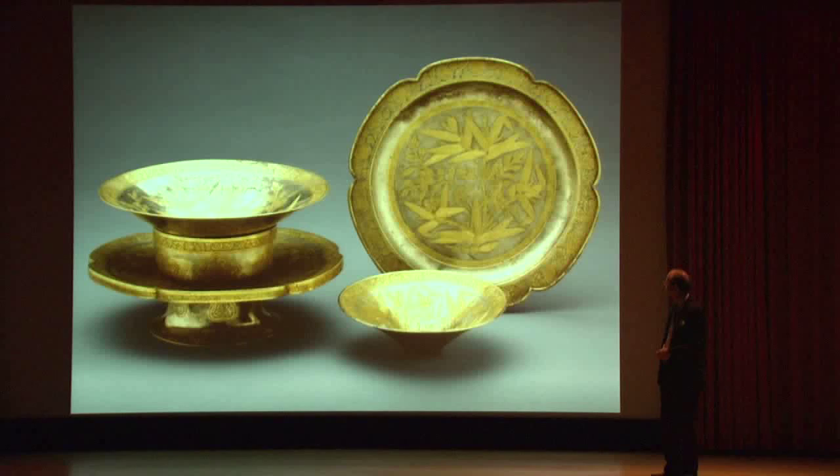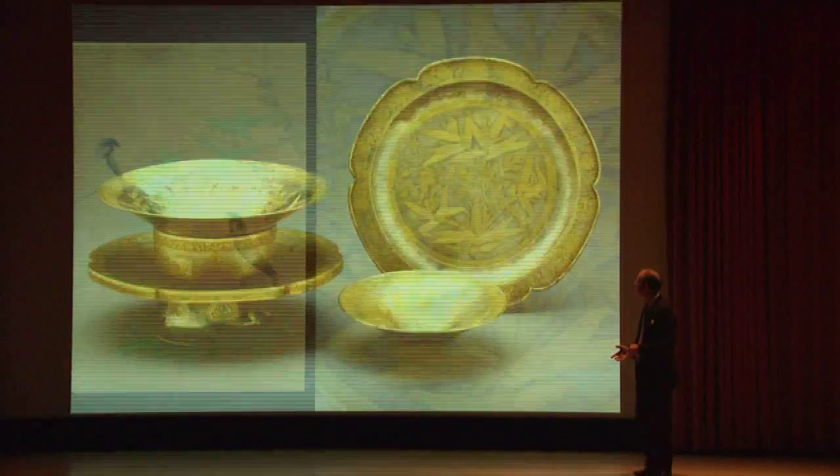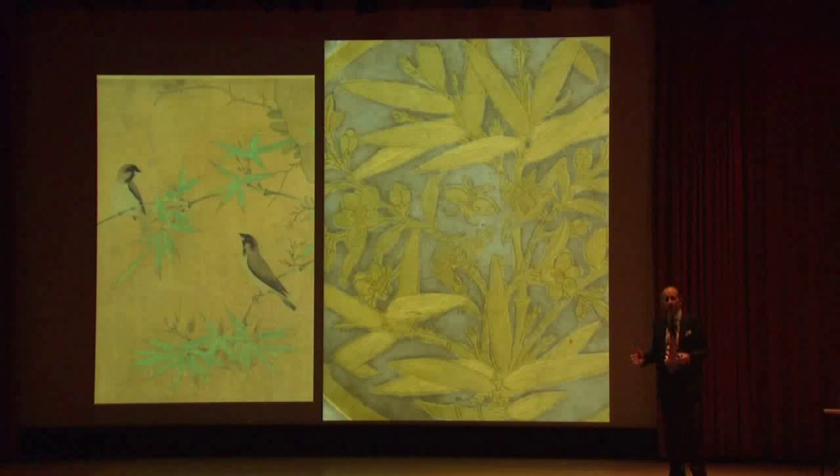The decorative arts followed suit. This elegant set of silver dinnerware — a wine set — follows the emperor's design. Here's a detail of the emperor's painting with the two birds and the bamboo. Now we've also got a butterfly and a plum blossom. Painting becomes the source of inspiration for all the decorative arts, and the themes of the garden and the natural world are the dominant sources of inspiration throughout.